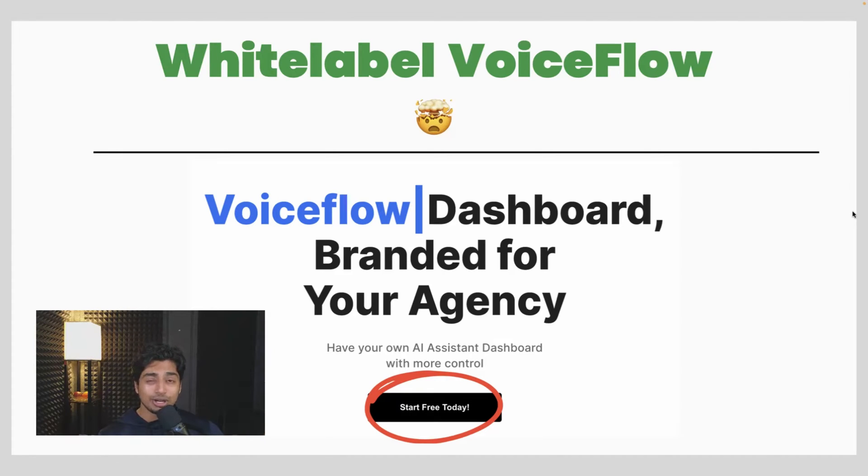It's a massive game changer. If you're trying to start your AI automation agency and sell chatbots, it's going to be an awesome solution for you.